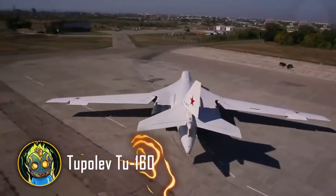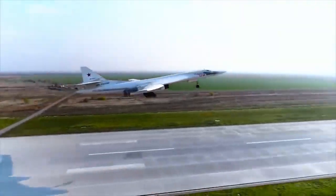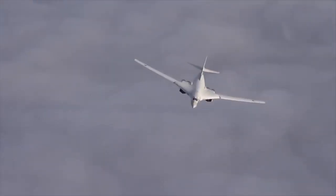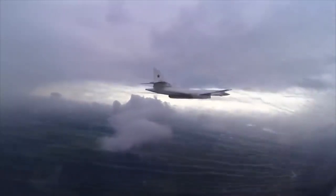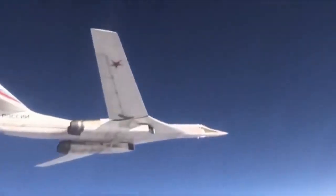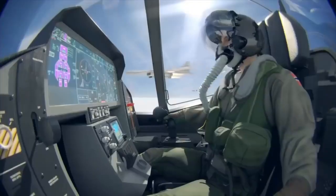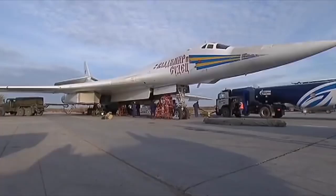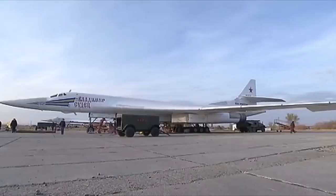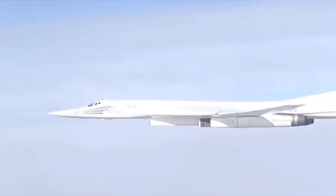Nothing in the world beats the TU-160, known in NATO as the Blackjack. It is the largest and heaviest nuclear bomber in the world, capable of reaching an altitude of 16,000 meters into the stratosphere while traveling twice the speed of sound — all backed by 46 world records. Its dual bomb bays have a capacity of 45 tons, typically carrying 12 Kh-101 homing missiles, and with a range of 12,000 kilometers it can strike anywhere in the USA or Europe.